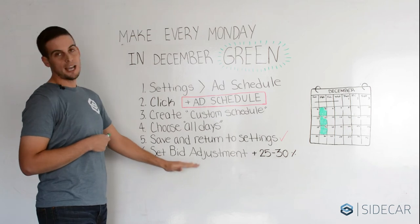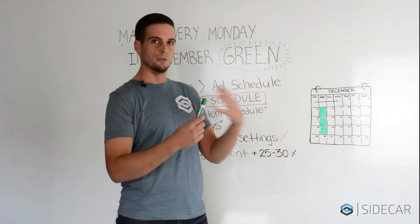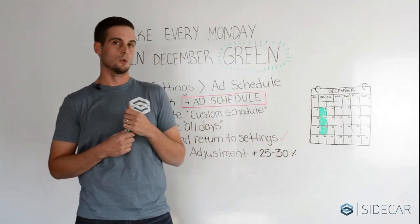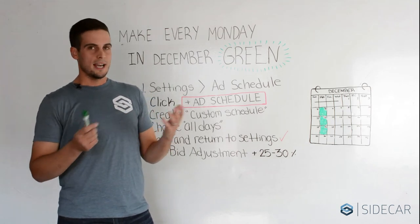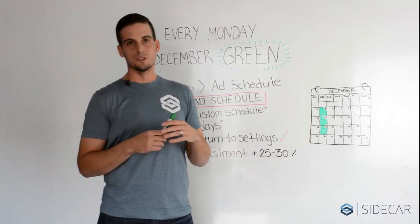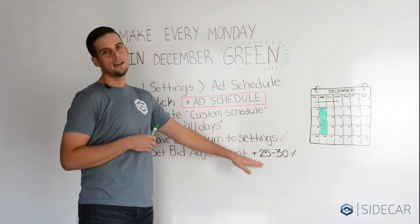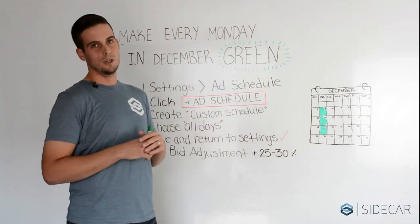The last step is to actually go in and set your adjustment. I would recommend starting conservative with a 25 to 30% adjustment and monitor spend accordingly. You can adjust as data accrues. The most important step is to let this run for the holiday and stay on top of it. But make sure when the holiday ends, come back and change this adjustment back to 0% so your ads will run as normal.